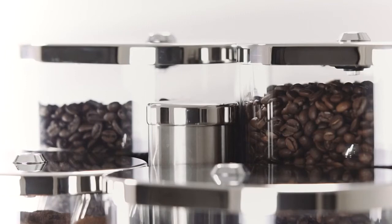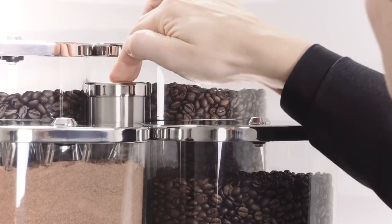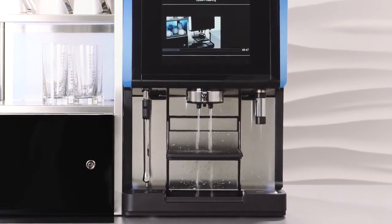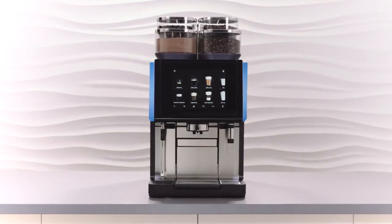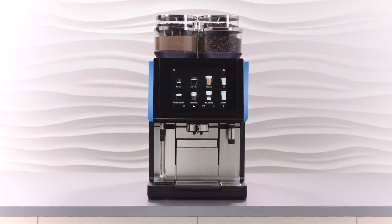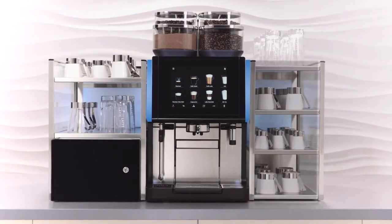The cleaning functions are also designed to work perfectly in tandem with one another — simple, fast, and fully automatic, reducing daily tasks to a minimum. It is not even necessary to remove the foamer head. For the WMF9000S Plus, there is a wide range of add-on equipment, from a cup rack or countertop cooler through to the automatic syrup station.